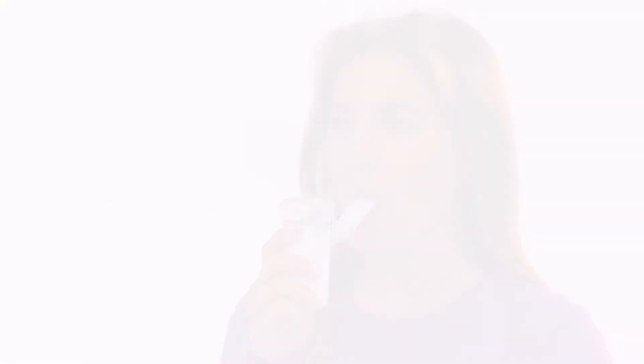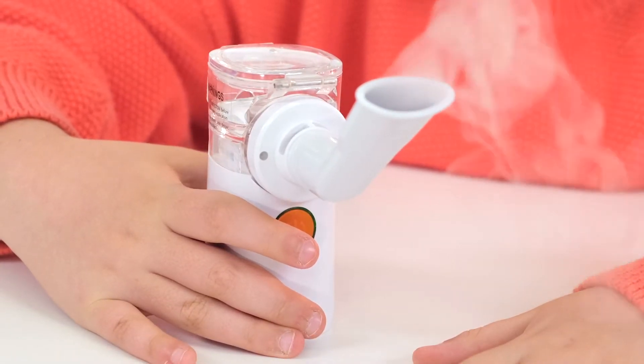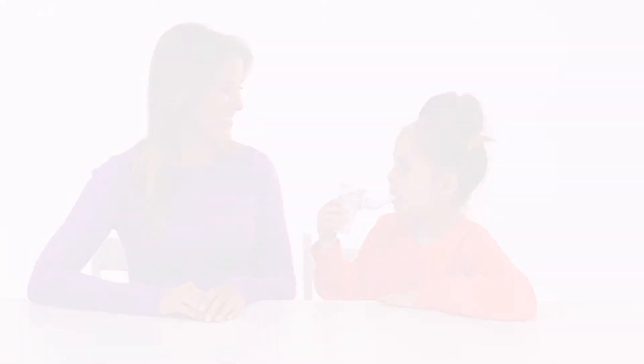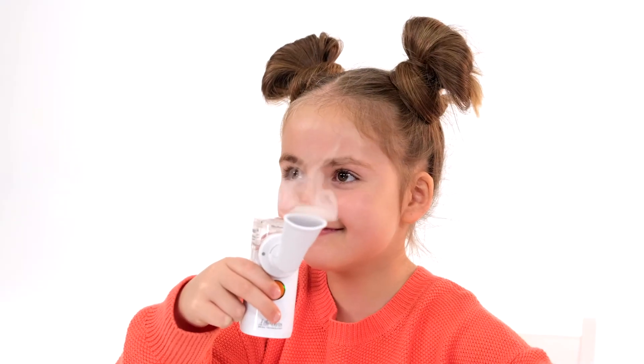Nebulizer LD812U is ideal for families with children of all ages. The design of the device and its silent operation allow you to carry out inhalation even during sleep.